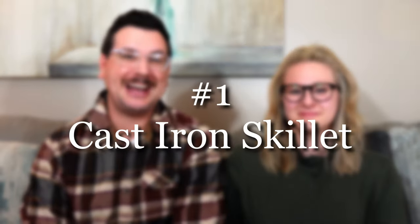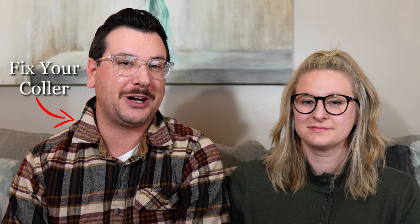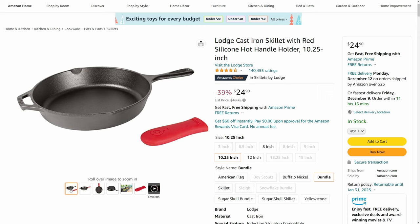The first item on our list is a cast iron skillet, and getting one of these drastically changed the way that we cooked in our kitchen. We highly recommend getting the Lodge brand if this is your first cast iron skillet, as they aren't too expensive and they do come pre-seasoned.